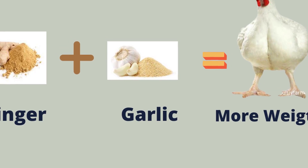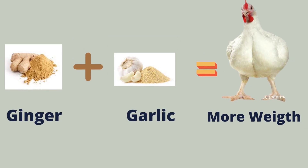How to use garlic and ginger supplements for your chicken — the benefits, the inclusion rate, and the mixing ratio of these two powerful herbs in Pottery Farm Guide.